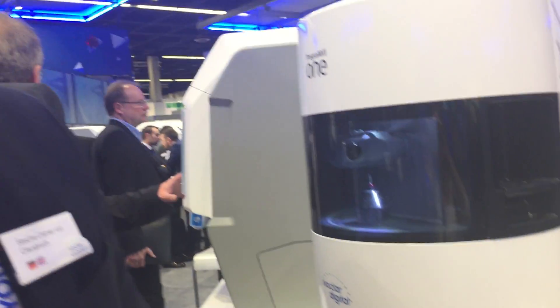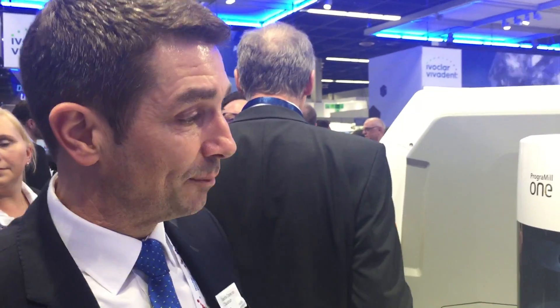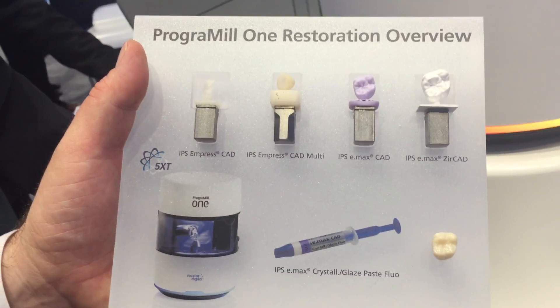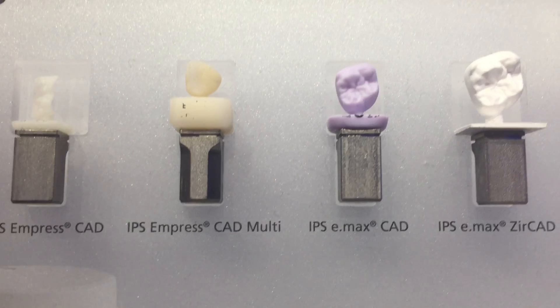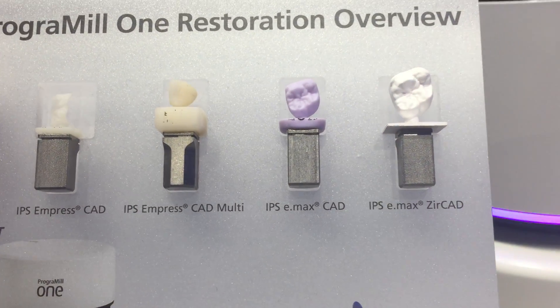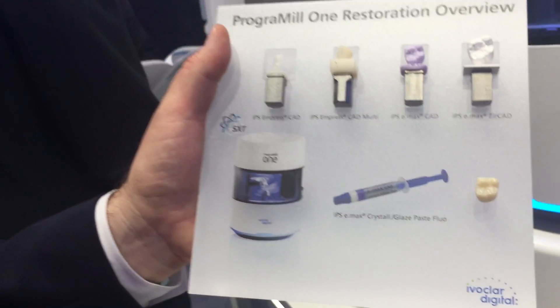The Programat 1 is a special wet grinding machine for the whole IvoClar Vivadent block portfolio. That means here we have samples of Empress CAT, Empress CAT Multi, EMAX CAT blocks, the new IPS EMAX Zirconia, and also we can mill the Telio CAT PMMA material.